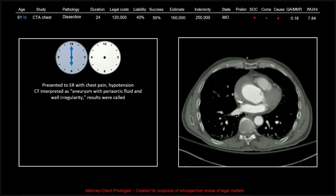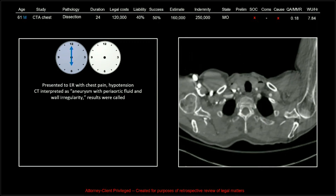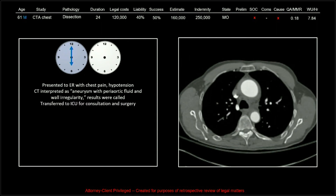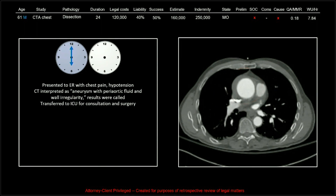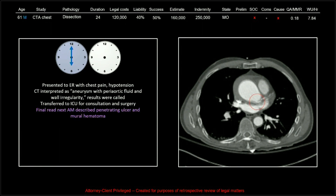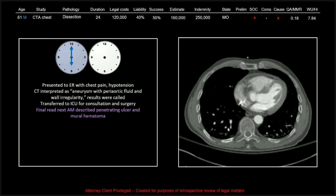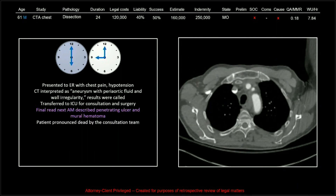This patient came in at 6 p.m. with chest pain and hypotension. The CT was interpreted as an aneurysm with periaortic fluid and wall irregularity, and the results were called. The patient was transferred to the ICU for consultation and potentially surgery. The final read the next day described the penetrating ulcer and the mural hematoma, and so the surgery team was called and told to go right to that consultation. They got there to find the patient dead.